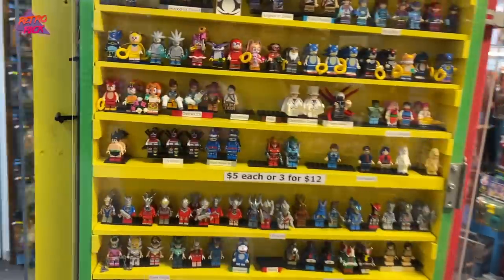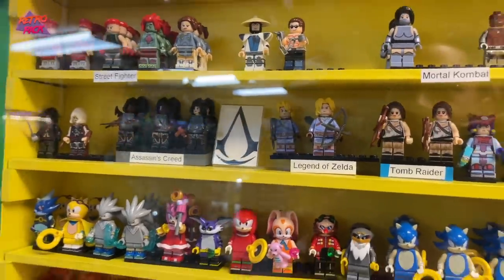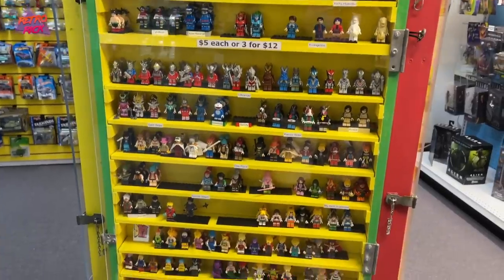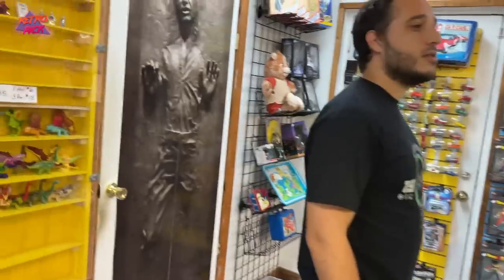These are cool — you just don't really see them too often, 3 for $12. You never see these Legend of Zelda ones. Mortal Kombat too — you got Raiden up there. These are hard to find. They would be hard to display though — you'd have to have maybe something like this.